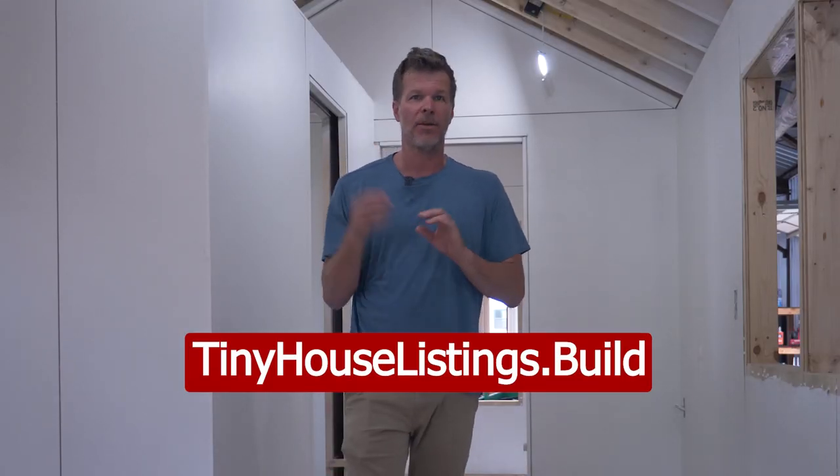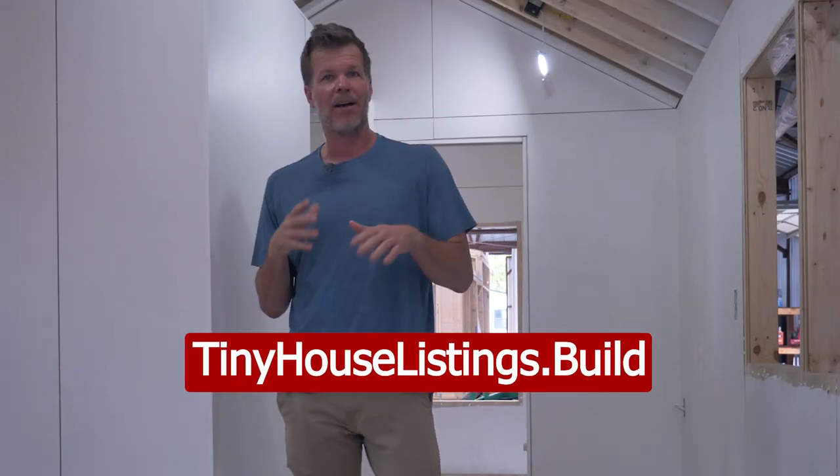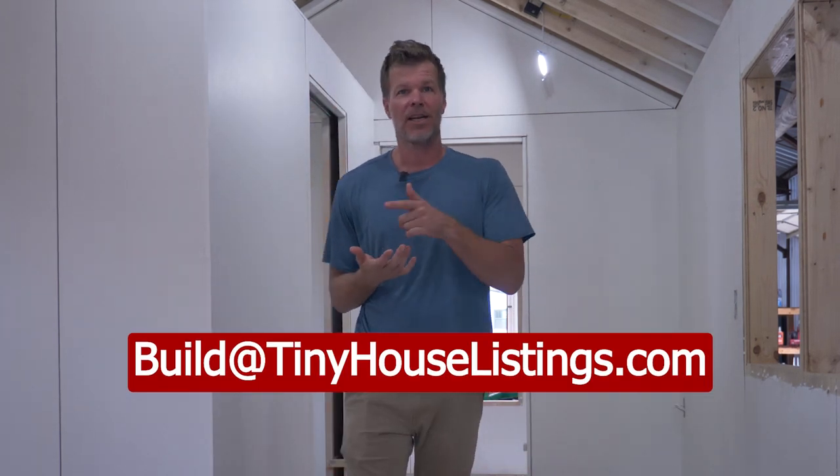Out of the box it's fully functional, ready to go, and can last for many, many decades. If you're interested, go to tinyhouselistings.build, click on the Mondo, build it out, and shoot us an email — we'll work with you. Or you can email us directly at build@tinyhouselistings.com.